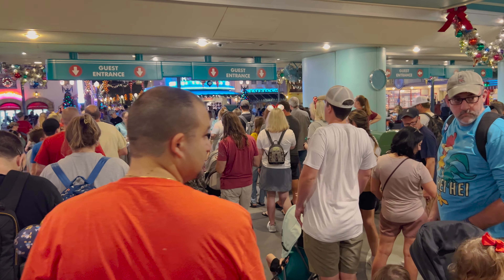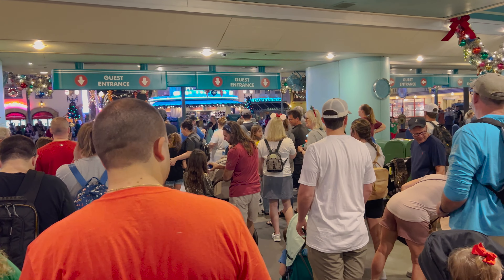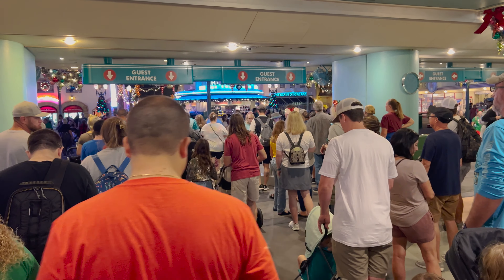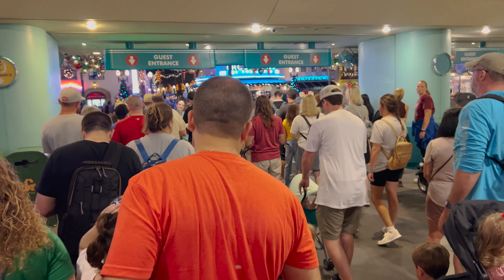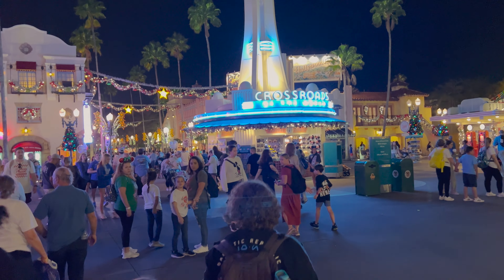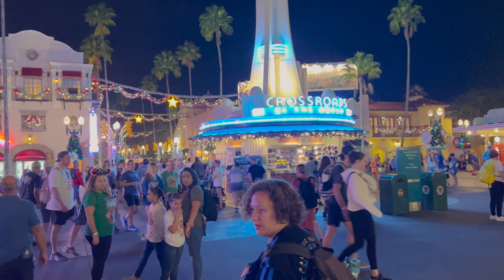We are able to do a check-in through the app 20 minutes early, but since we're a little farther away from the restaurant, we'll check in when we get a little closer. It's currently so busy that they aren't even using fingerprints — they're just having us scan our passes.